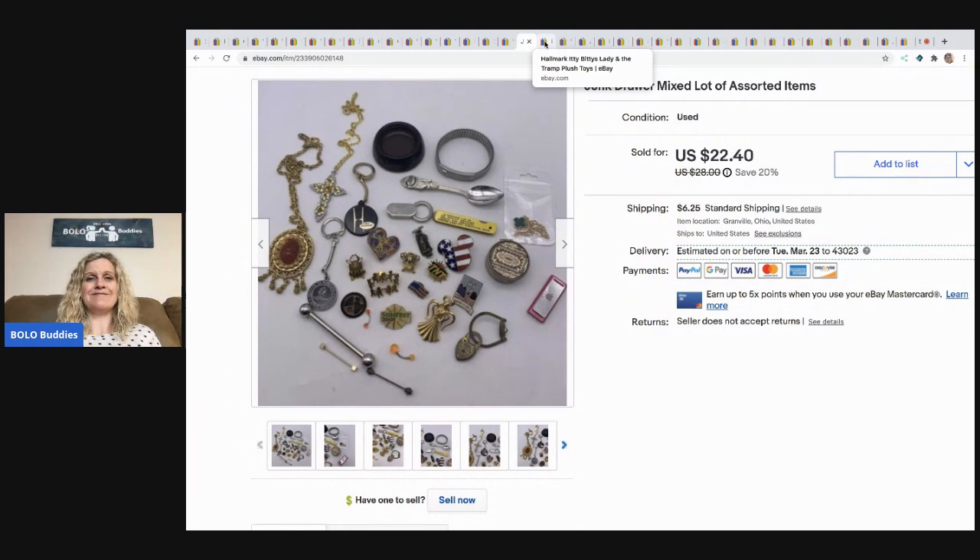These Hallmark Itty Bitty Lady and the Tramp plush toys are super cute. They sold for $11.99 and the buyer paid shipping. I think these came from a garage sale in a plush lot.